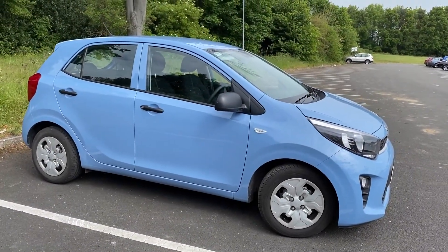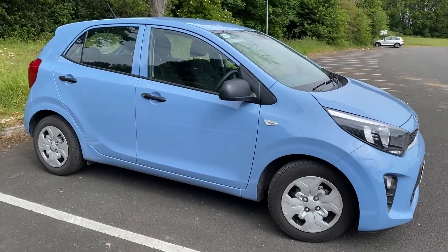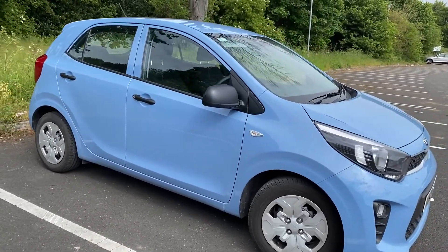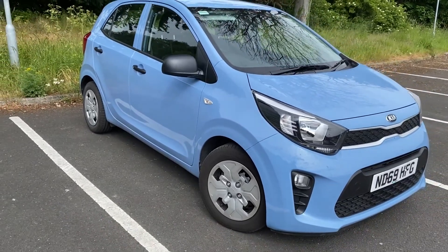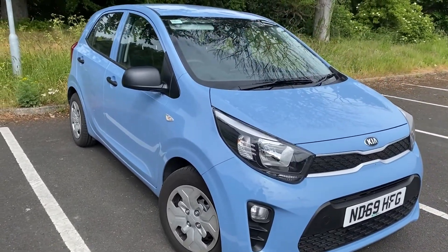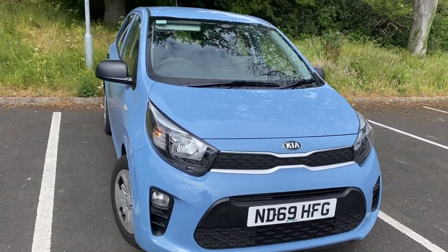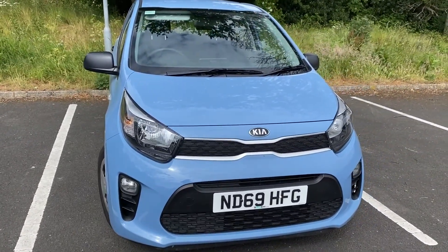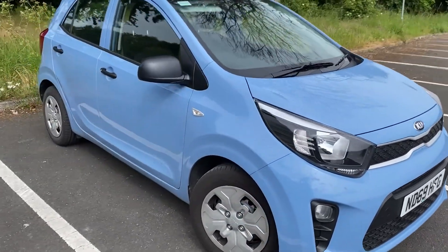Hey Youtubians, it's Tony here from We Try Anything, the channel that likes to try anything so you don't have to. What we're going to have a look at today is a Kia Picanto. This Kia we picked up from a dealership in Durham, which is the Kia of Durham. The reason why we've got it is because our own car is in, so I thought I'd just do a quick review of it and give you my thoughts and impressions of the car.